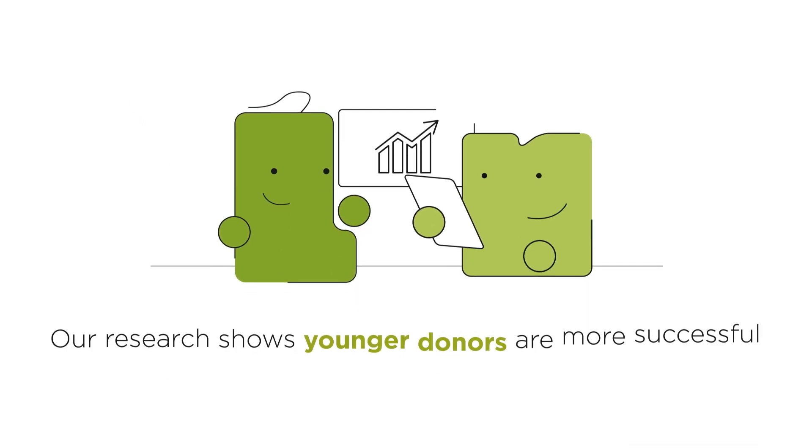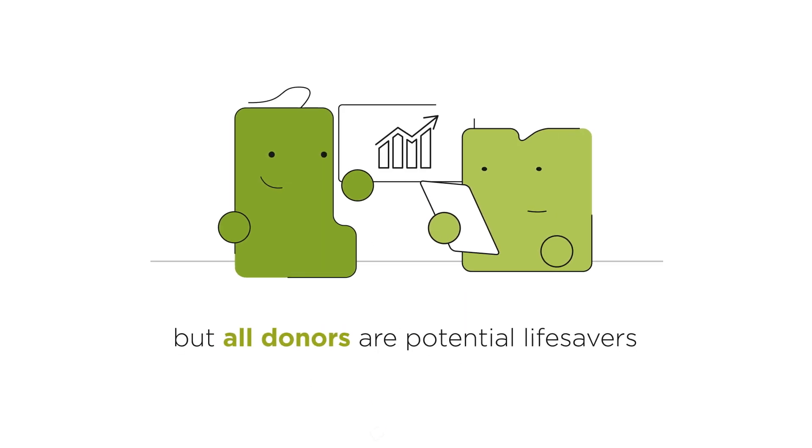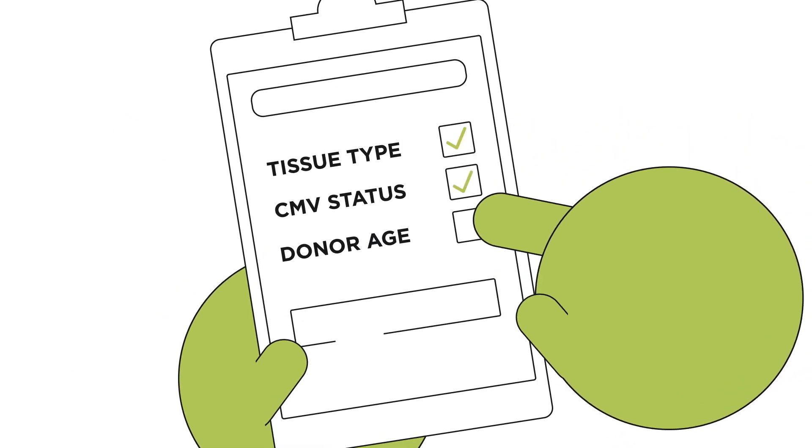Finally, we will consider the age of the donor too. Our latest research has confirmed that transplants from younger donors are generally more successful. These are the three key factors that are considered when looking for a good donor match.